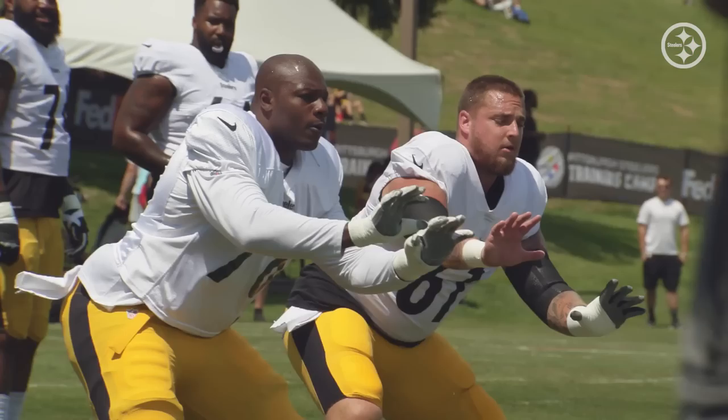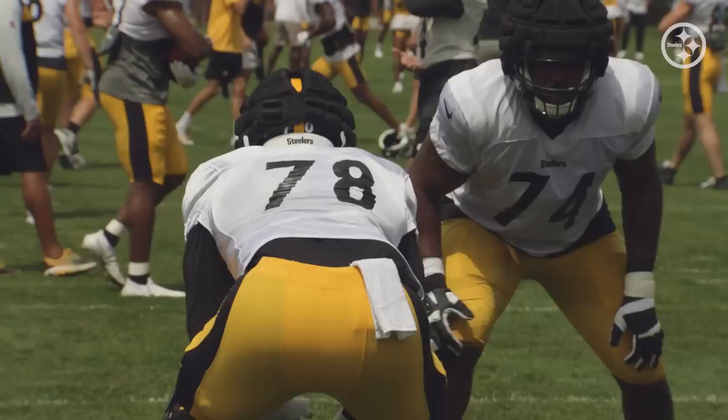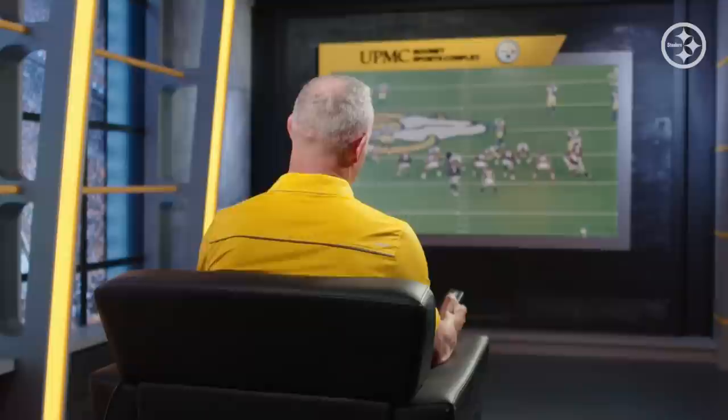Hi everyone, welcome into film review at the couch with a bunch of gadgets. Now we're going to look at James Daniels, right guard from the Chicago Bears. In watching and studying him specifically, I want to find out who was the best player he went against. Well, his very first play would probably give you a good idea of what kind of player he is.